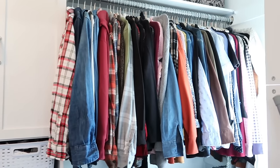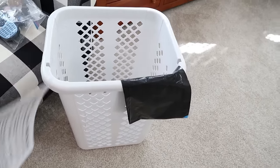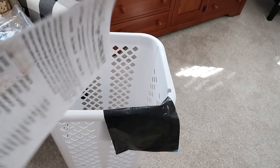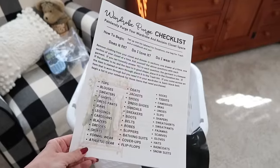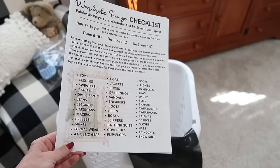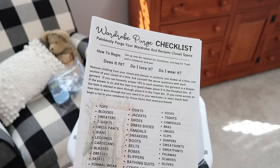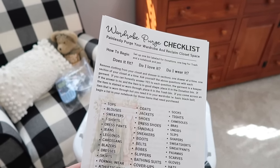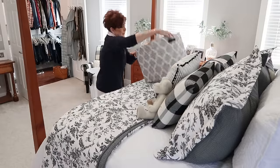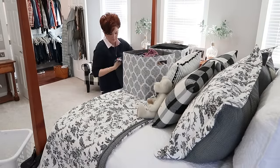We're going to go through all of these clothes, donate as much as I can, and organize this whole space to make it more functional. I have a large basket for clothes I want to donate, a black trash bag for things that are not donatable, and my wardrobe checklist from the declutter printable set — links are in the description box below. With everything in this closet, we're going to ask: does it fit, do I love it, and do I wear it? If the answer is no to any of those, it's gone.